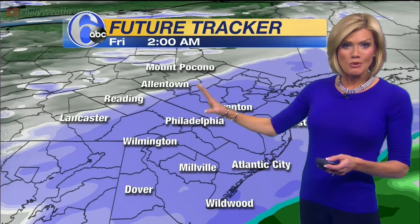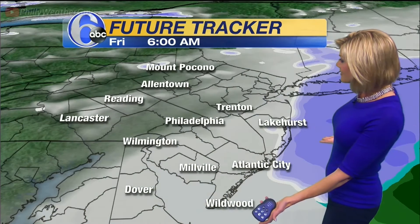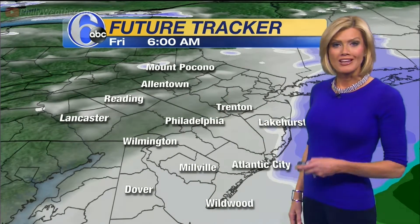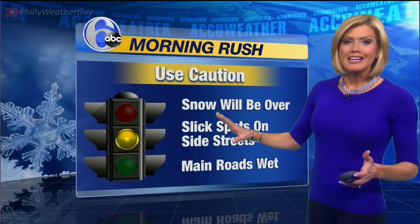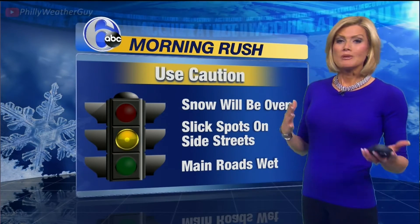So at 2 o'clock, this is when we get really the steadiest snow south of Allentown all the way to the coast. By 6 o'clock, it's moving off the coast, even the clouds breaking west to Philadelphia. The sunshine will return tomorrow. But the morning commute, the snow will not be falling from the sky. Some side streets, some parking lots could be a little bit slick.